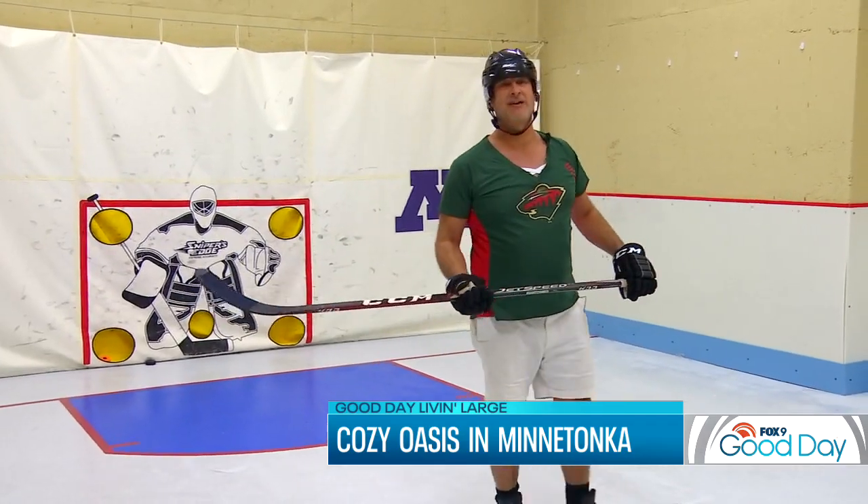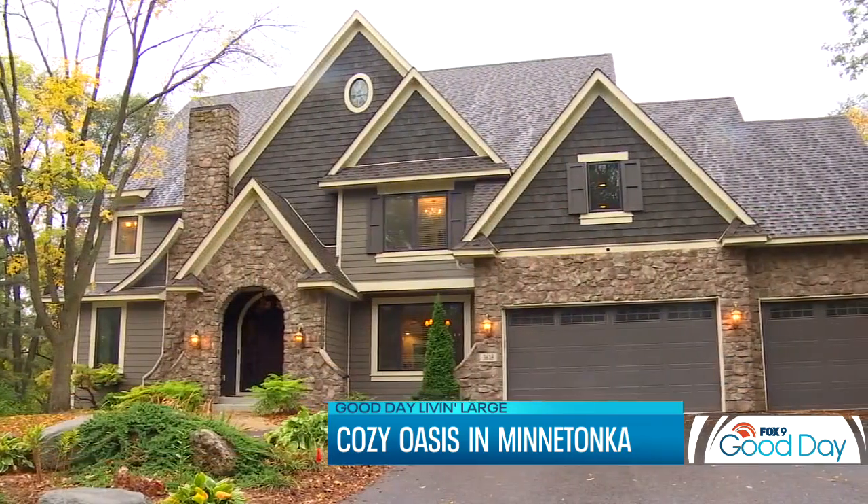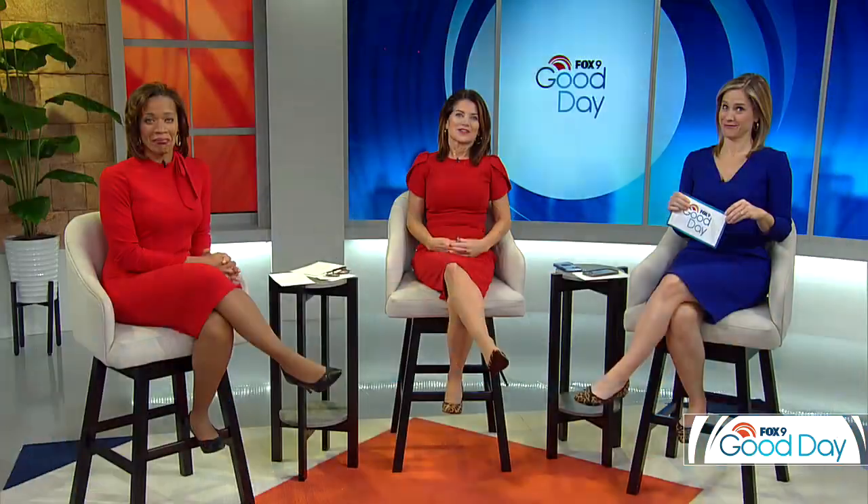We'll see you next week — we're going to tour a home in downtown Minneapolis. Thank you for watching. If you'd like to skate around that rink for yourself, that home is currently listed at $1.3 million.